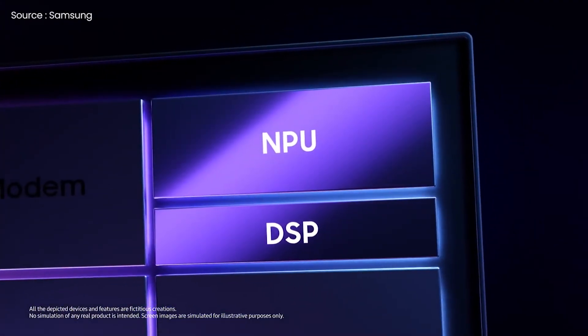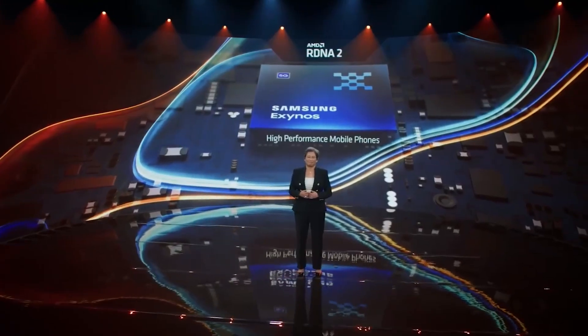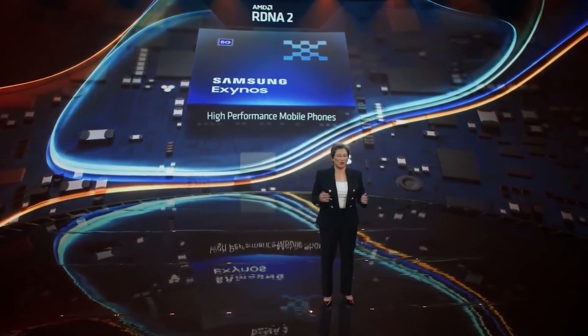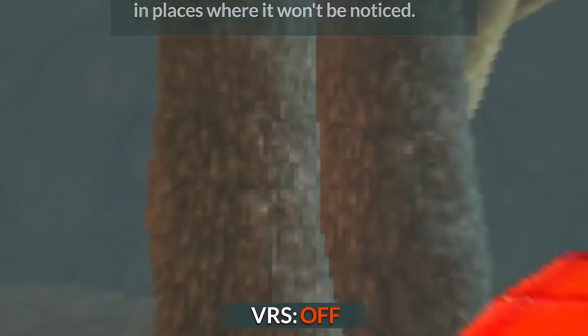It has also been said that the Exynos 2200 has doubled the performance of the Exynos 2100 thanks to its dual-core NPU and DSP, but on the other side, the Snapdragon 8 Gen 1 contains a triple-core NPU. AMD's RDNA 2-based Xclipse 920 GPU with hardware-accelerated ray tracing and VRS is used in Samsung's new processor, while the Adreno GPU on the Snapdragon 8 Gen 1 also supports VRS but not ray tracing.